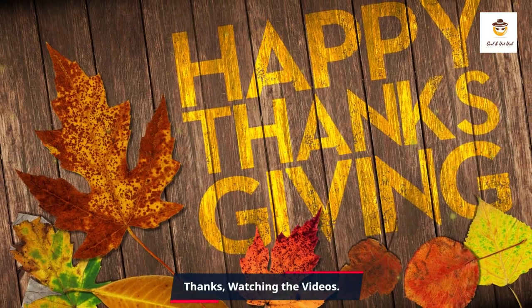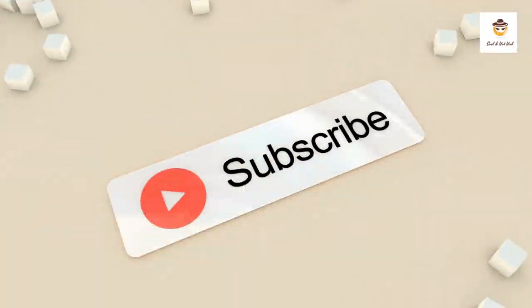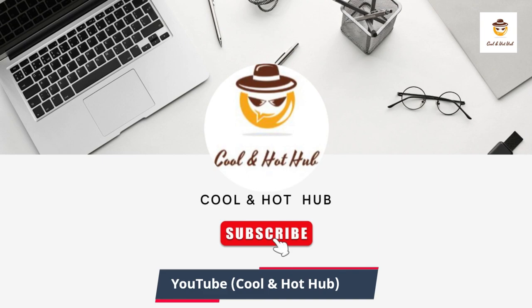Thanks for watching the video. Please subscribe to our channel and click the bell icon to receive new videos on time. YouTube: Cool and Hot Hub.